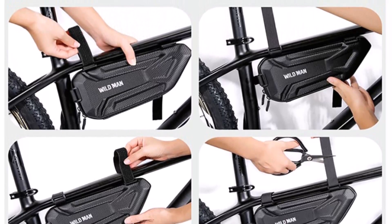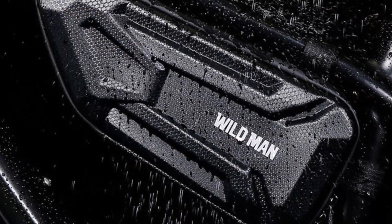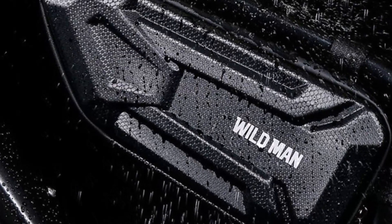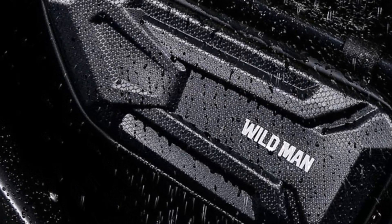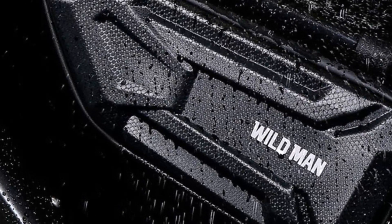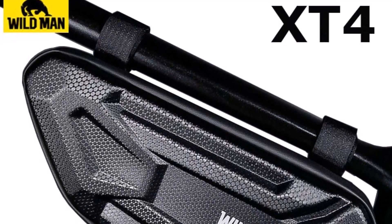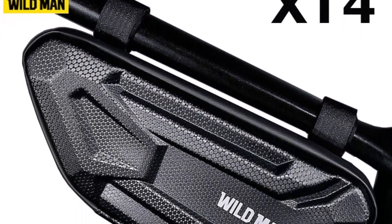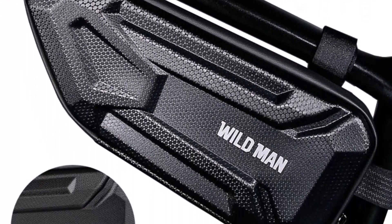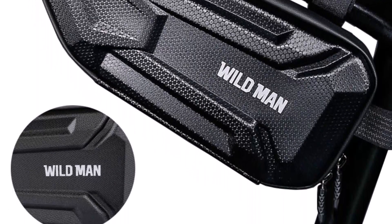The bag's reflective design adds an extra layer of safety, making you visible to other road users when cycling at night. The Wildman Rainproof Bicycle Bag's versatile design allows you to store all your essential tools and accessories. Its spacious interior provides enough room for tools, snacks, and other small items, making it perfect for long-distance cycling or commuting. The bag's compact size and easy-to-use design make it ideal for quick and easy access to tools while cycling.